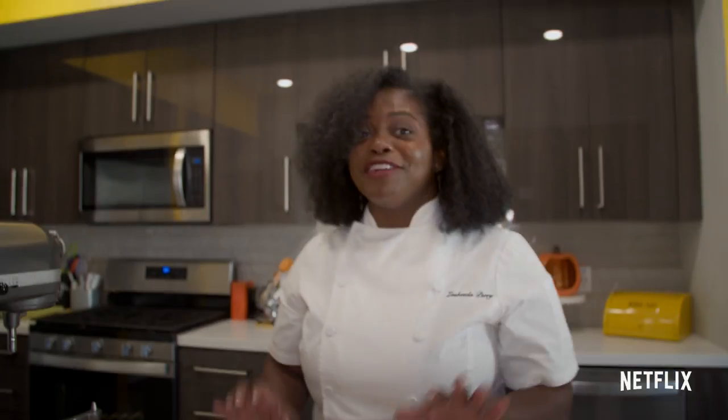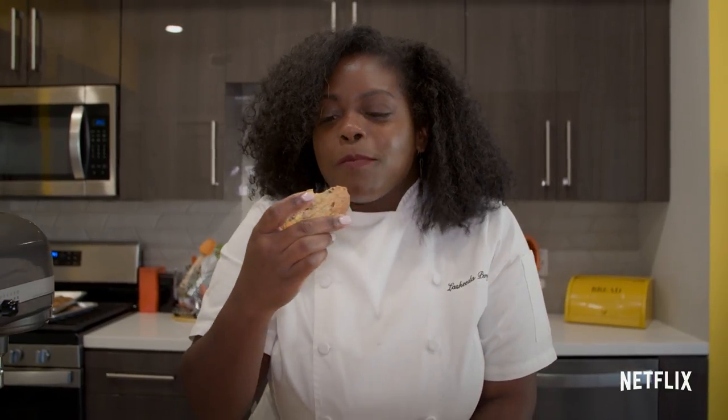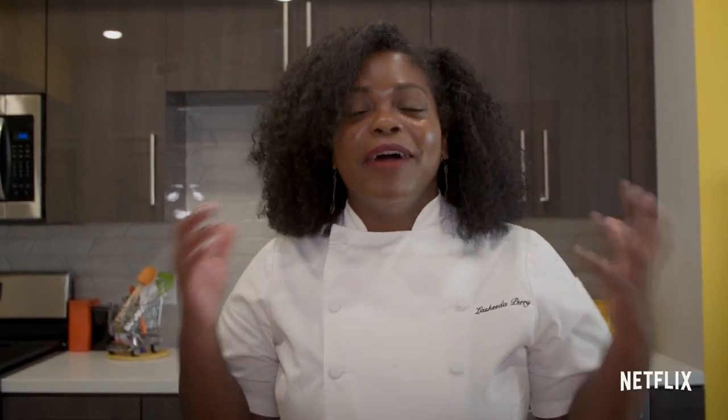And now this is the fun part — this is really why I love being a pastry chef, because I get to taste it. This is so good. Fun fact: baking soda is not only used in baked goods such as cookies, but it's also used in fire extinguishers.